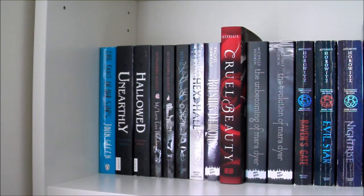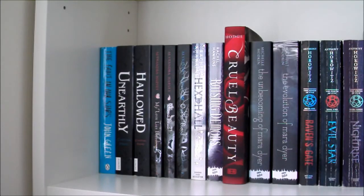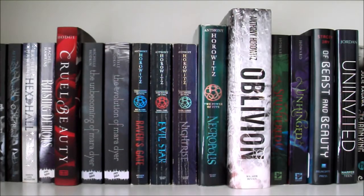Now onto the third shelf. We have The Fault in Our Stars by John Green, Unearthly and Hallowed by Cynthia Hand, My Love Lies Bleeding, Blood Feud and Out for Blood — the first three books in the Drake Chronicles series by Alexandra Harvey. Hex Hall and Raising Demons by Rachel Hawkins. Cruel Beauty by Rosamund Hodge, which has one of the most beautiful covers I've ever seen. The Unbecoming of Mara Dyer and The Evolution of Mara Dyer both by Michelle Hodkin. And then the full Gatekeepers series by Anthony Horowitz — Raven's Gate, Evil Star, Nightrise, Necropolis and Oblivion.